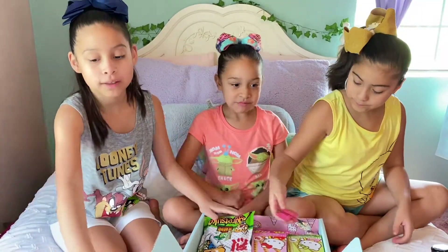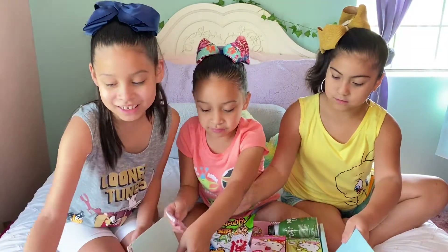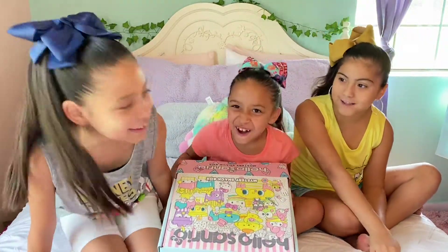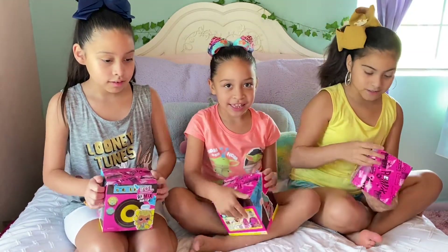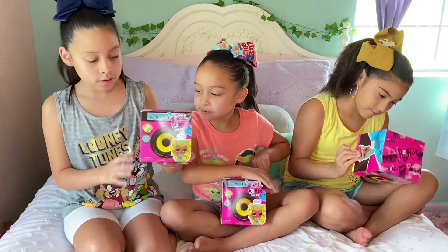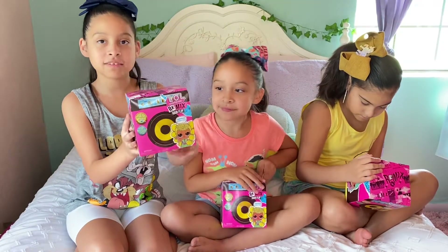This video is not over yet! We still have to open these LOL Surprise Dolls — it's called the Hair Flip. Do they have like real hair or something? Alright guys, that was it for our IT'S Sugar surprise box. Now it's time to open our LOL Surprise Dolls. We found these at Walgreens — original price was $15.99 but we only got them for five dollars!